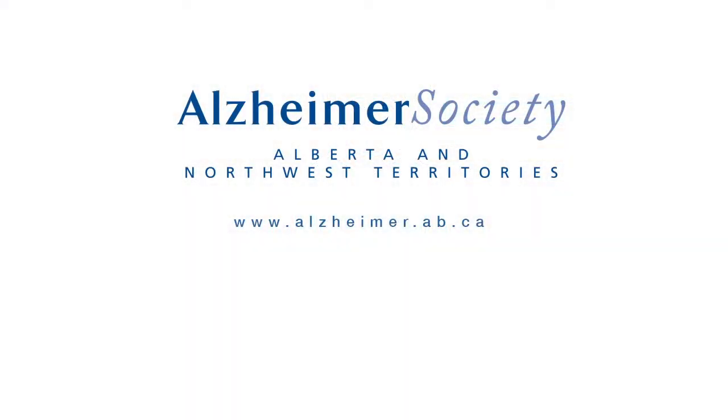Contact your local Alzheimer's Society to explore more ideas that might work for you.